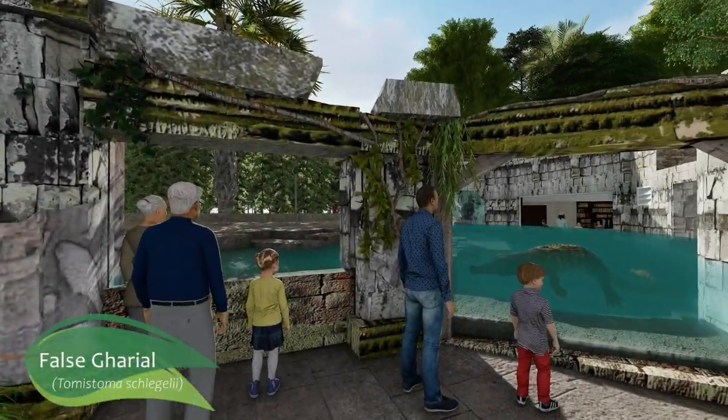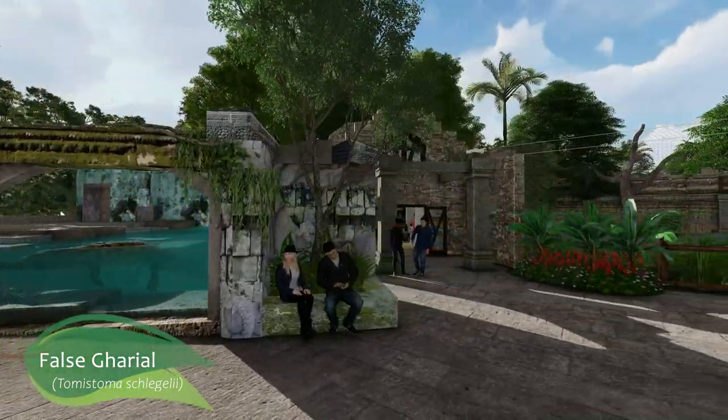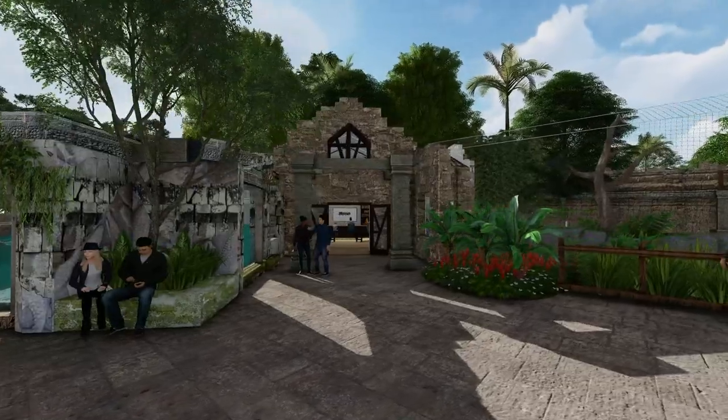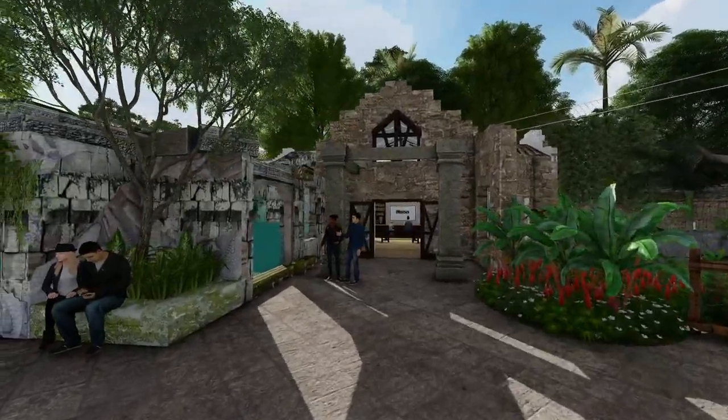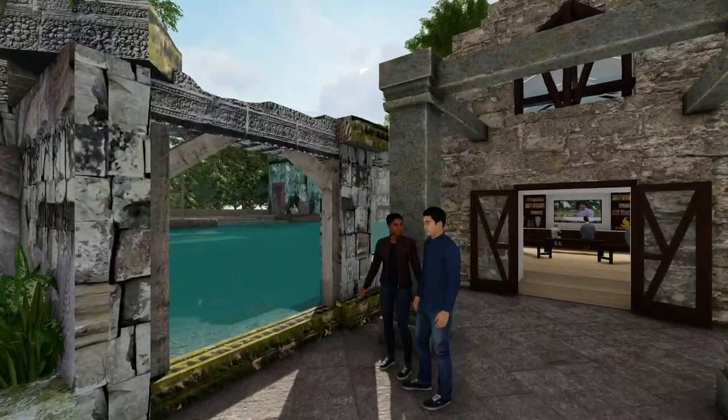A brand new aquatic habitat that will be part of Kingdoms of Asia is home to a new species for the zoo: the false gharial, or tomistoma. Guests can learn about this crocodilian species as they head toward a new indoor space.